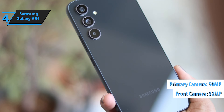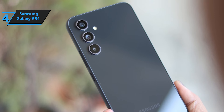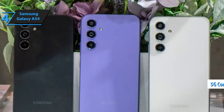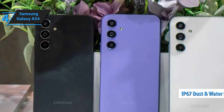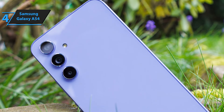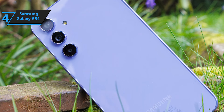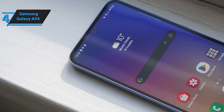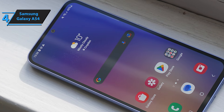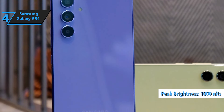Photography enthusiasts will be thrilled with the Galaxy A54's imaging capabilities. It features a sharp 50MP primary camera for capturing crisp shots and a 32MP front-facing camera that delivers stunning selfies. The phone's connectivity suite is robust as well, supporting 5G, Bluetooth 5.3, NFC, GPS, and stereo speakers, among other features. Plus, it's built to last with IP67 dust-and-water resistance. The Exynos 1380 processor guarantees slick, lag-free performance across all uses, including high-end gaming. The 6.4-inch Super AMOLED panel offers full HD Plus visuals, a 120Hz refresh rate, and peak brightness levels of 1,000 nits, ensuring top-notch viewing experiences.